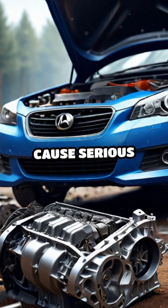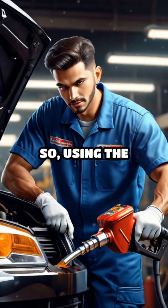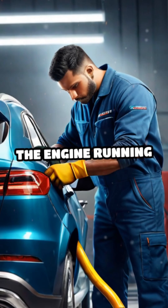Over time, this can cause serious damage to the engine's internal parts. So using the correct type of fuel is really important to keep the engine running smoothly and the vehicle efficiently.